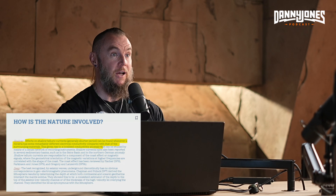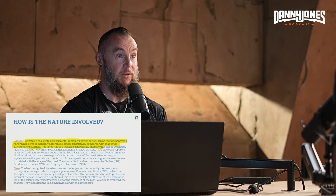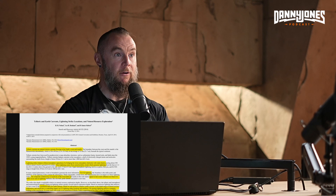All of these ancient sites around the world are built on subterranean deposits of water. The next paper — 'Telluric and Earth Currents, Lightning Strike Locations, and Natural Resource Exploration' — concludes that cloud-to-ground lightning has a direct correlation to areas where telluric currents flow, and that telluric currents have a controlling impact on lightning strike locations. I'm establishing a case for the connection between telluric currents from below and lightning striking from above.